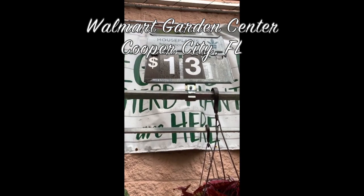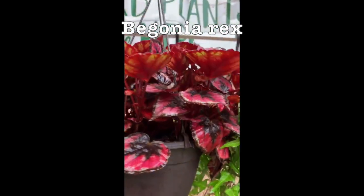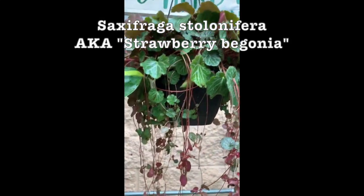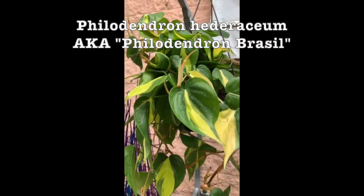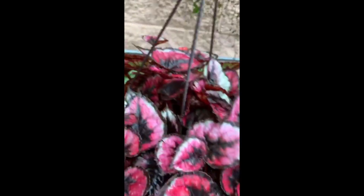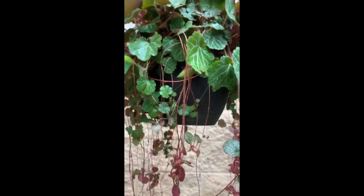Now I'm at Walmart Garden Center, and they have these hanging plants for $13. This one is a begonia — so pretty. Let's see if I can get it down. And then they have this strawberry begonia, and this philodendron brazil. The strawberry begonia is so pretty because it has these pink vines, and then the bottom of the leaves are pink, so when it's hanging it looks so pretty.